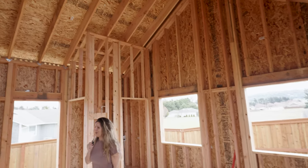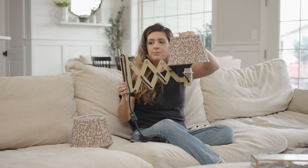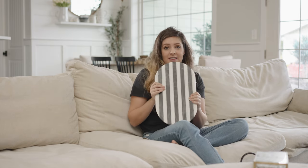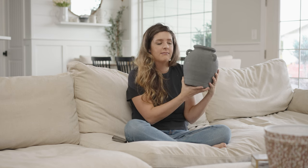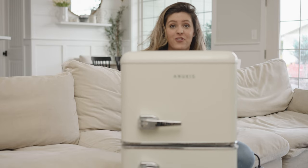For our party barn build, I shared an Amazon home decor haul of items I picked up for the party barn. And instead of doing an Amazon home haul for our home today, I thought I would take you guys along in our house and tour some of our favorite Amazon home finds. So without further ado, we're going to take a tour of those Amazon home finds today.